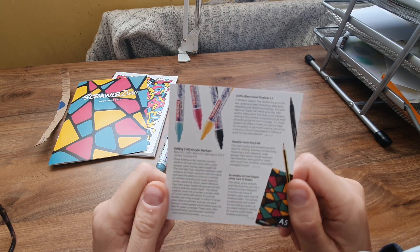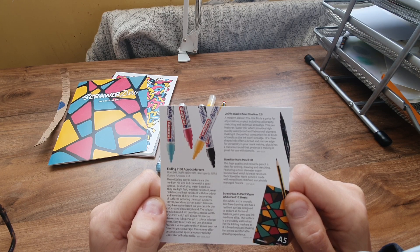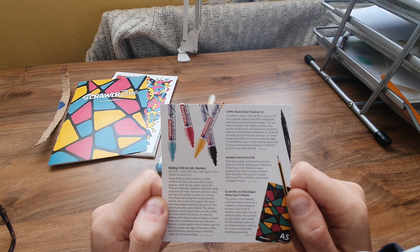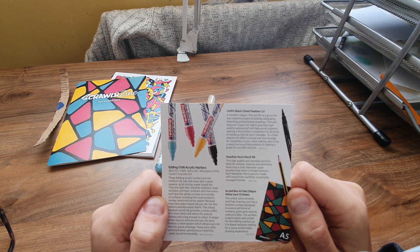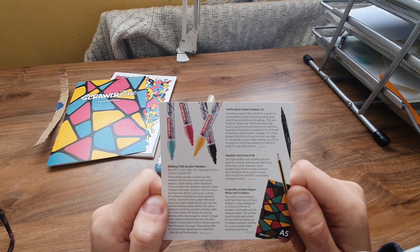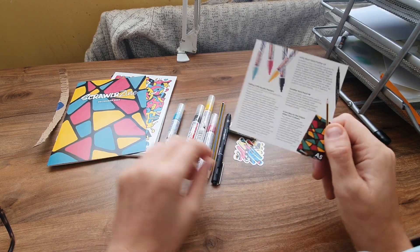The Unipin black chisel fine liner 2.0 is priced at £3.99 each. A modern classic, the Unipin is a go-to for any creative project including calligraphy, sketching, and drawing. It features super ink which provides high quality waterproof and fade-proof pigment, making it the perfect companion for all kinds of media as the ink won't smudge. Its chisel-shaped nib offers a broad and narrow edge for versatility in mark making, plus it has a metal surround that protects it, making it great for use with stencils.